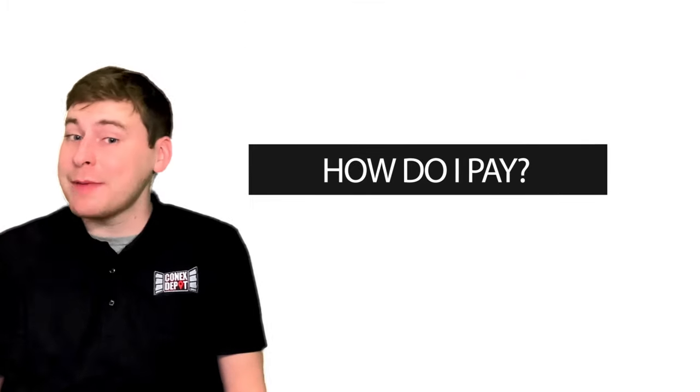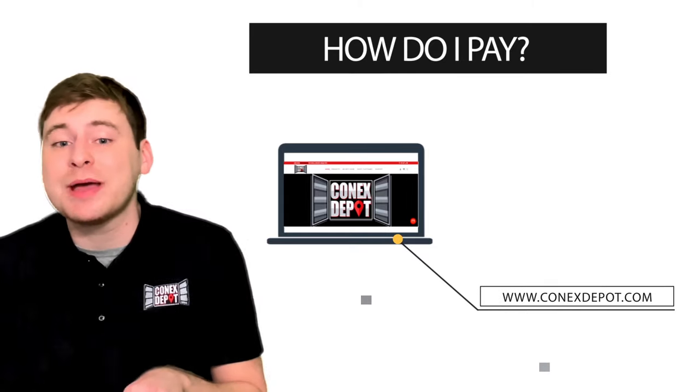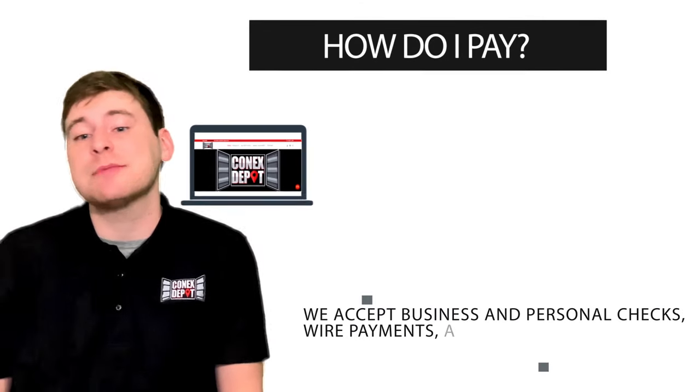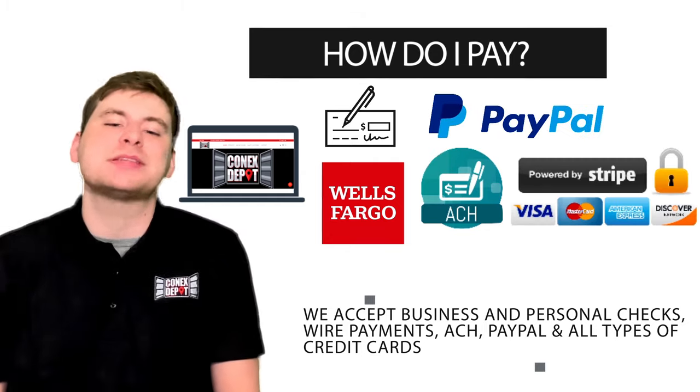Next question: how do I pay? When you're ready to purchase, you can do so right here on our website. We accept business and personal checks, wire payments, ACH, PayPal, and all types of credit cards.